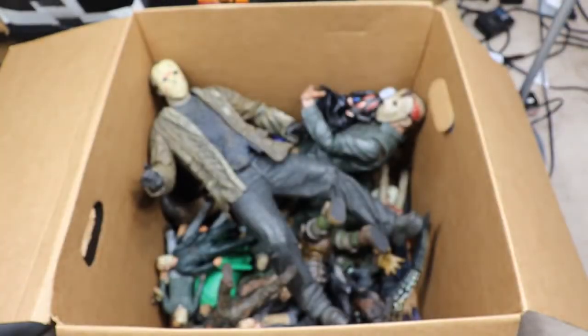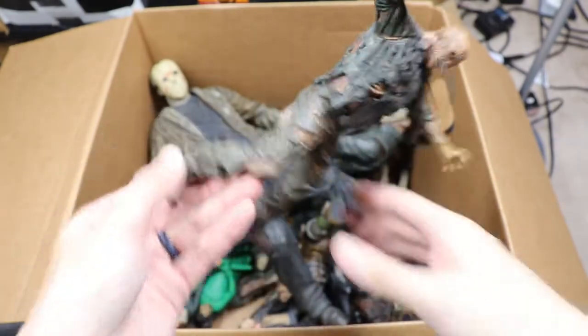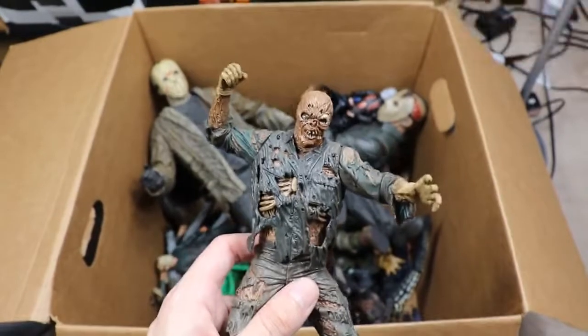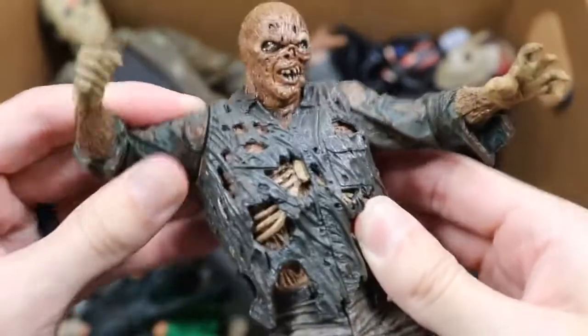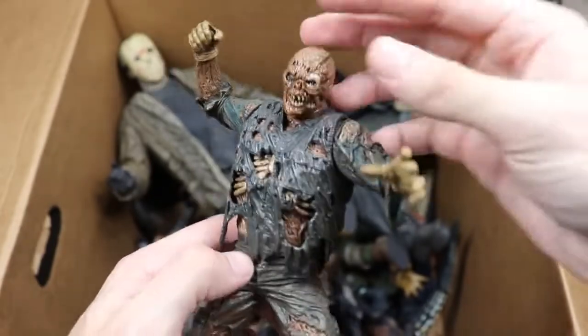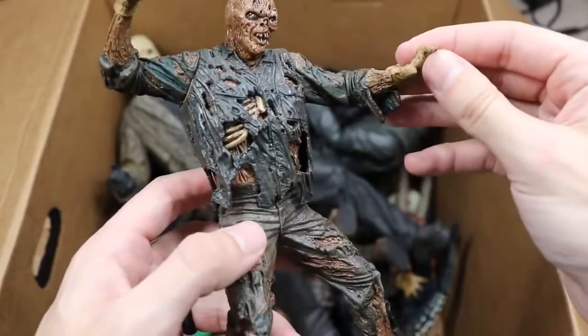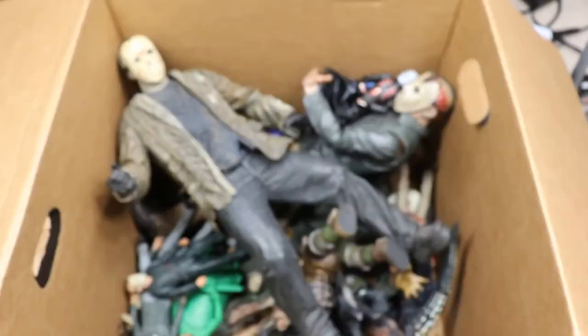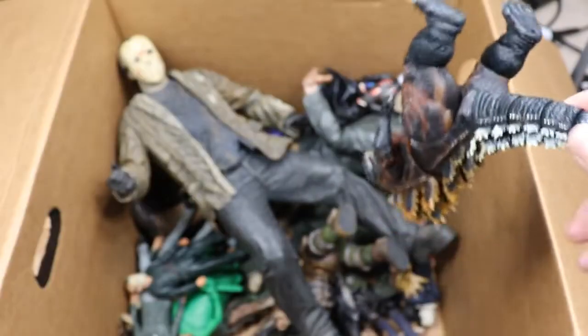Next up we have a Part 7 Jason statue. It looks like his chain flew off and his mask came off, but NECA definitely killed this one. It has some articulation for the machete. They did a really great job capturing Kane Hodder's Jason sculpt. Part 7 is probably my favorite look for Jason for sure.